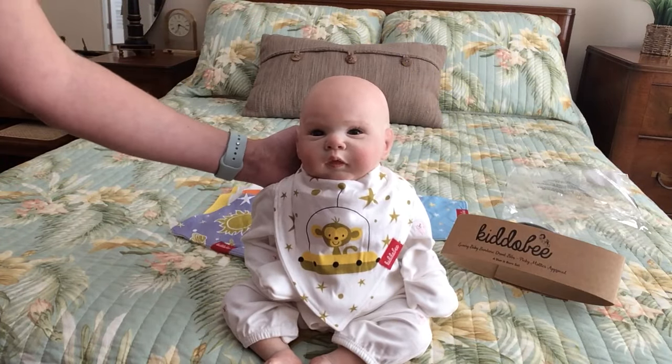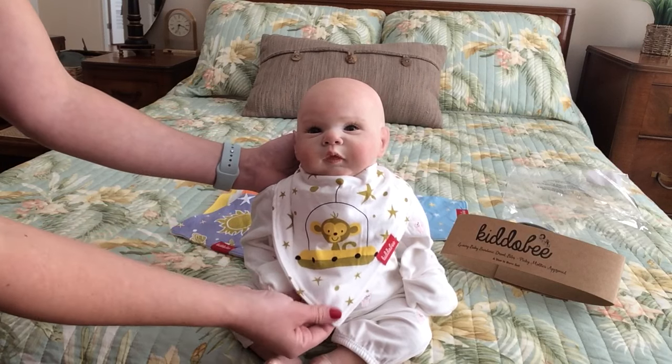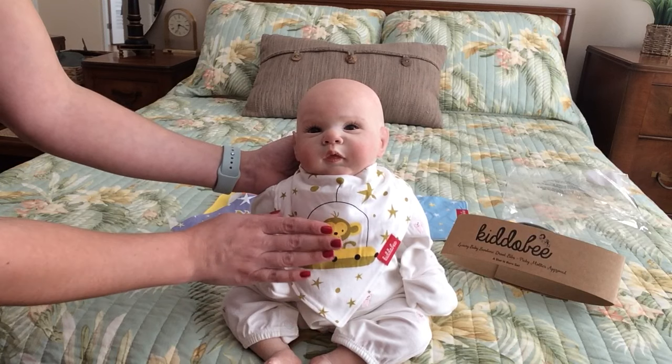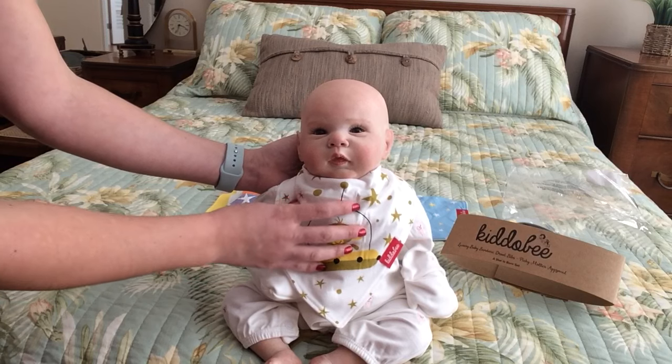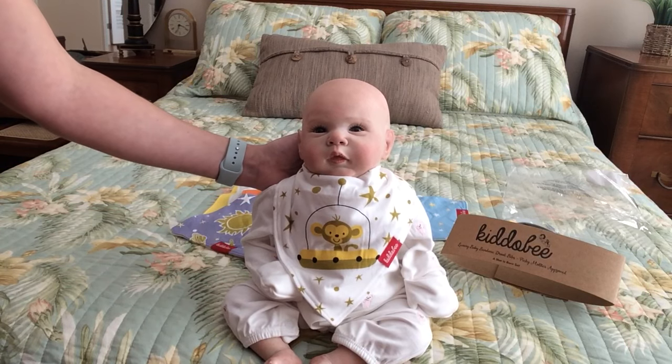So if you are interested in purchasing this great quality piece, down below will be a link to the Kidobi luxury baby bandana drool bibs. And they are actually picky mother approved. Thanks so much for watching.